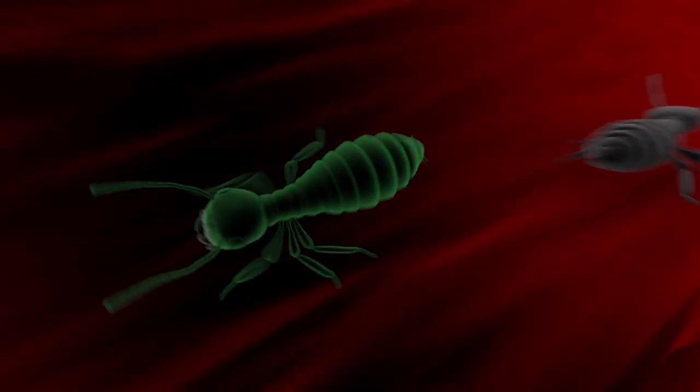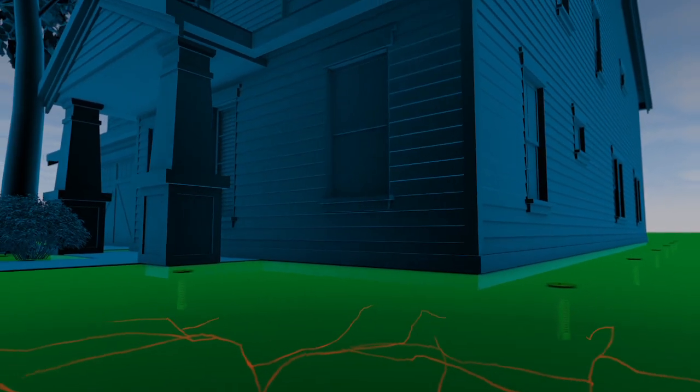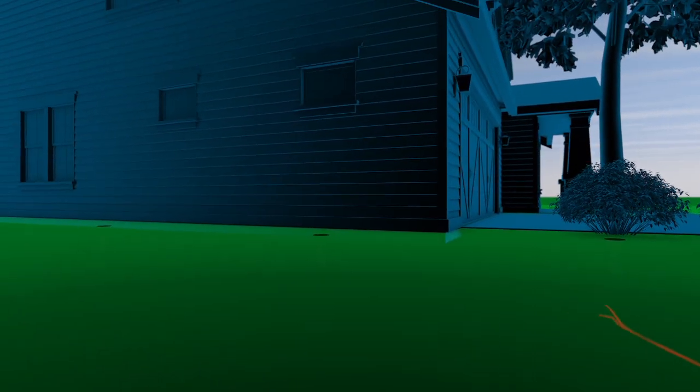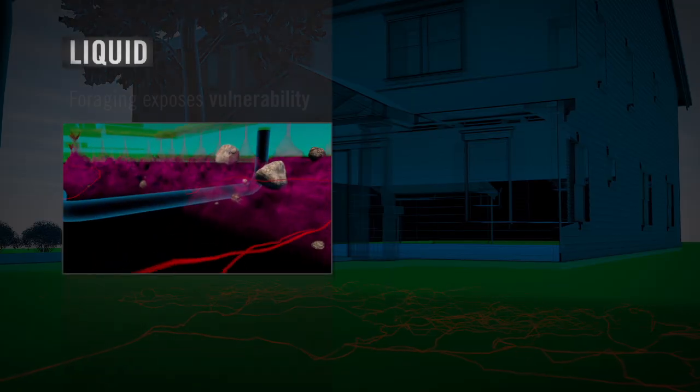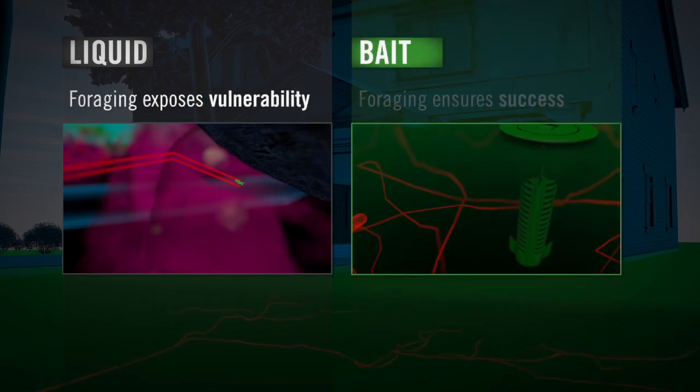The bait is unknowingly passed from termite to termite. The workers die first, and without workers, the rest of the colony cannot sustain itself. The entire colony is eliminated, including the queen. The Sentricon system offers around-the-clock protection from future colonies as well. In the end, the termite colony's constant foraging makes liquid treatments vulnerable, but ensures the Sentricon system's success.